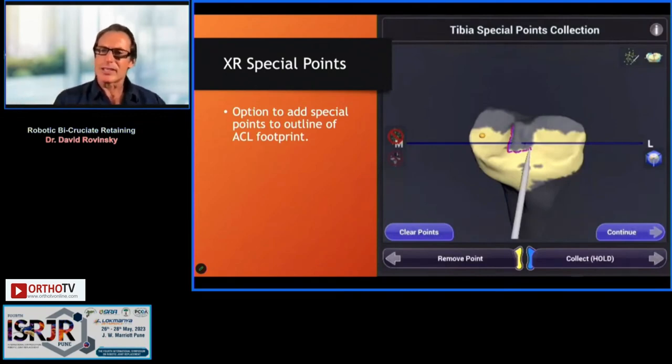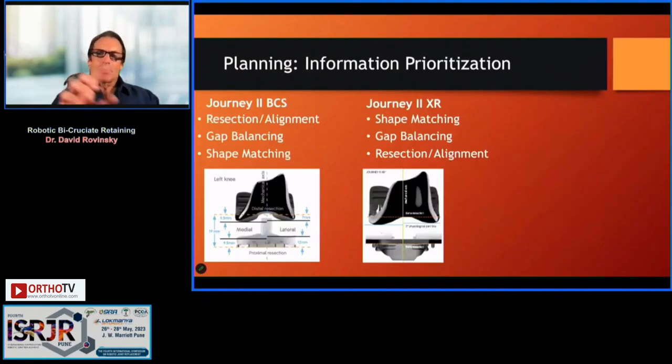What's unique about the tibial mapping is that we're careful not to map the ACL footprint. We use special points to identify the rotational alignment of the ACL footprint because this implant is going to be relatively internally rotated. Typically we externally rotate the tibial component at least five degrees, and this component matches the rotation of the ACL footprint — just like a medial uni or a lateral uni — so it will appear internally rotated to your eye.